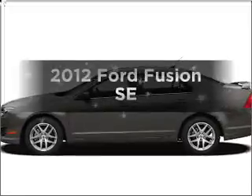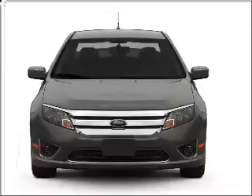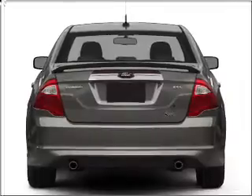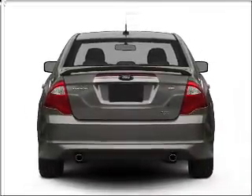Imagine yourself in this 2012 Ford Fusion. If you're looking for an automobile with great attributes, look no further. With an efficient four-cylinder engine connected to a smooth-shifting six-speed automatic transmission, anti-lock brakes help you bring your vehicle to a safe stop.